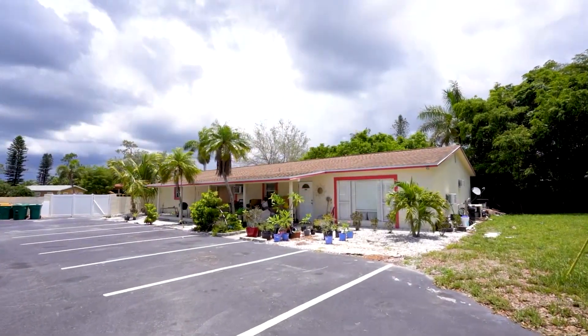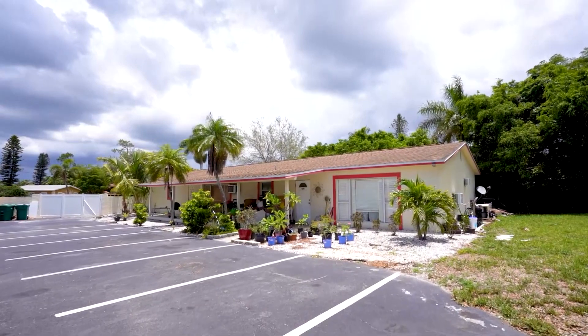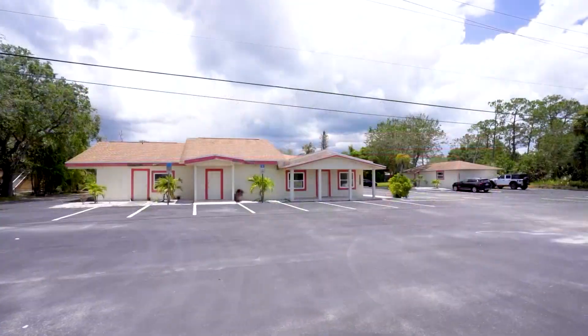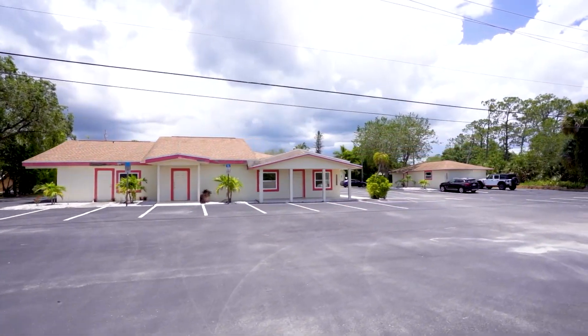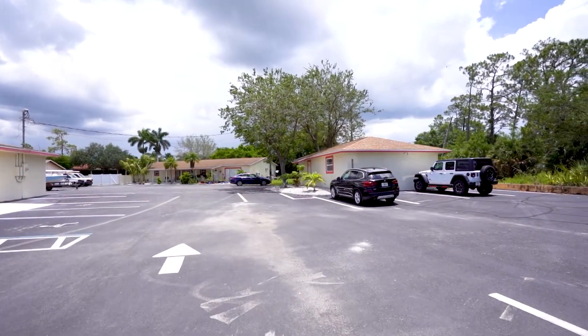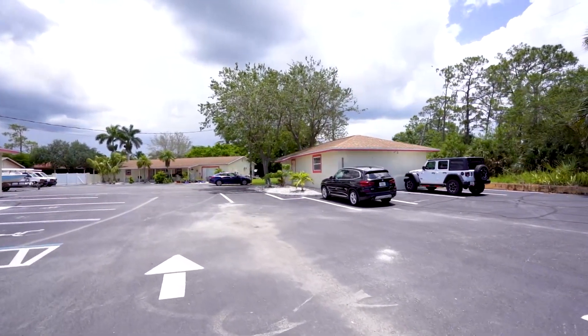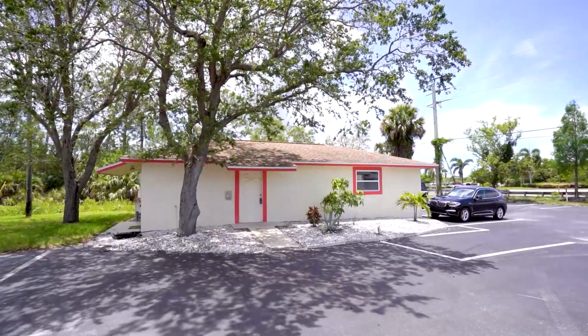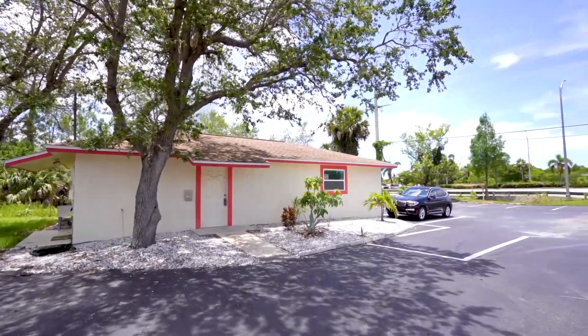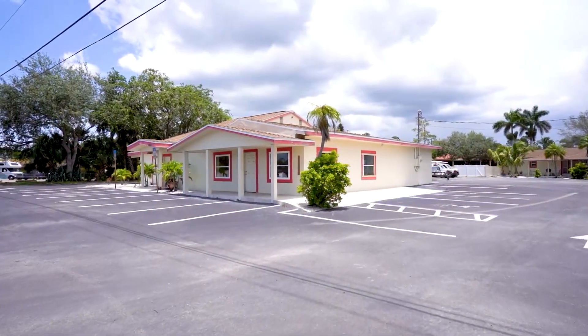Lastly, Building 5 is a 2,560-square-foot duplex zoned RSF4 for residential use. The plaza is situated off Route 41 between Collier Boulevard and Rattlesnake Hammock, centrally located to Lely, Naples Manor, Artesia, Eagle Creek, Treviso Bay, Isles of Collier Preserve, and several other affluent communities nearby.